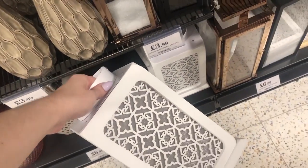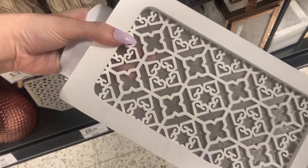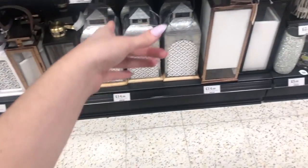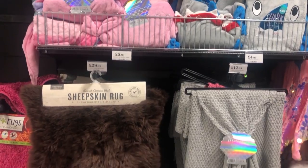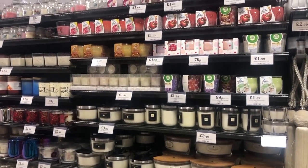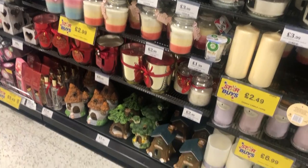I really loved this lantern and I was going to get it until I realized that the inside of it is really, really glittery. I didn't really like that, but I know some people will, so if you see it in store and want a good close-up - it's nice and glittery inside. It had so, so many candles in.